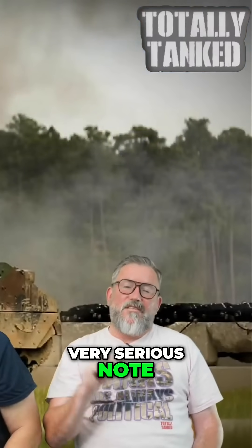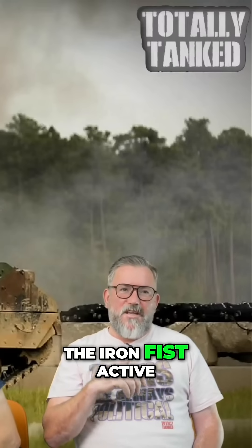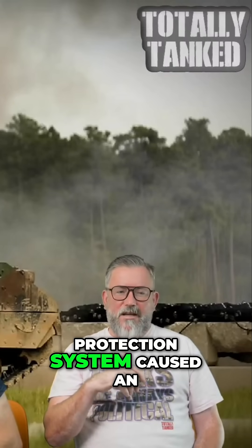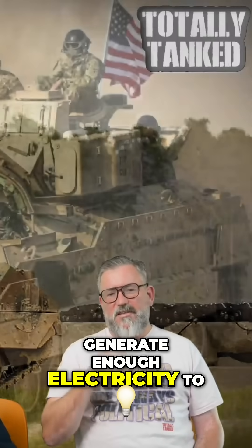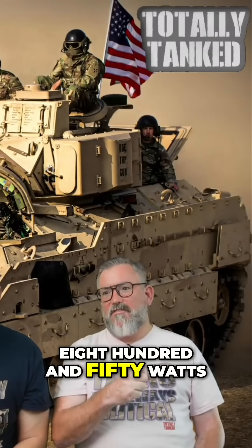On a very serious note, the Iron Fist active protection system caused an enormous amount of trouble because the Bradley didn't generate enough electricity to run it. Iron Fist needs 850 watts.